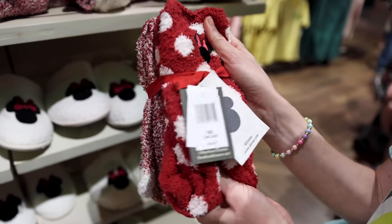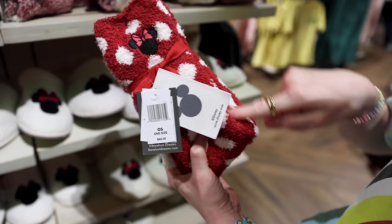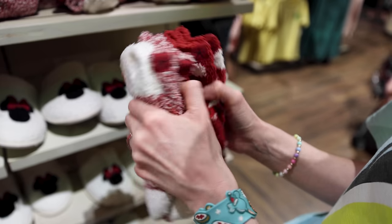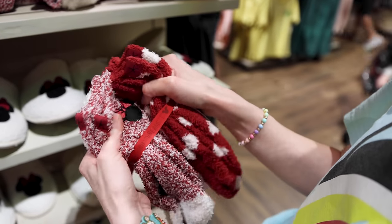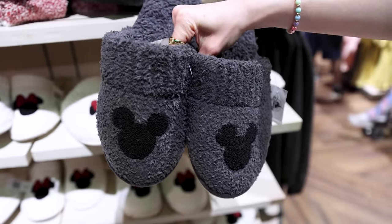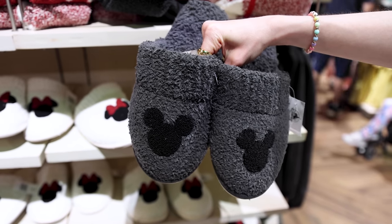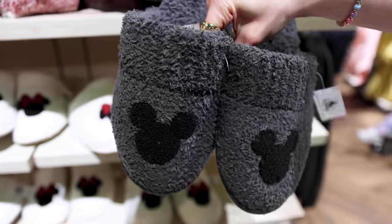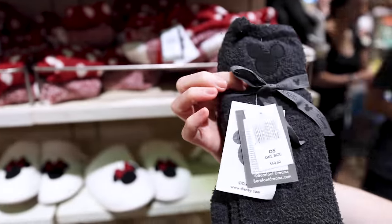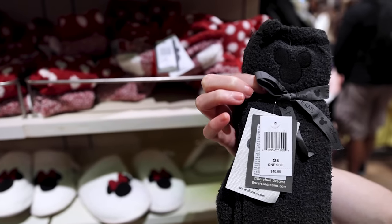If it's really cold outside and you're trying to keep your feet nice and warm, here they are. One is polka dots with an embroidered Minnie, and the other is white and red also with an embroidered Minnie Mouse. I also found the Mickey Mouse version of the slippers — they are a darker color, and they are also $68. They also have the cozy socks in this color with the Mickey Mouse icon, and this one is $40 instead of $42.